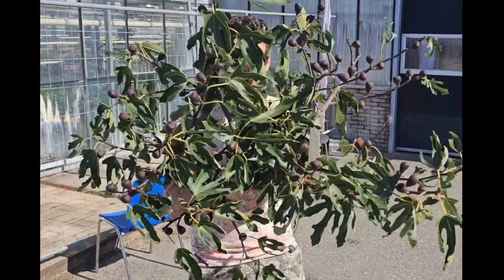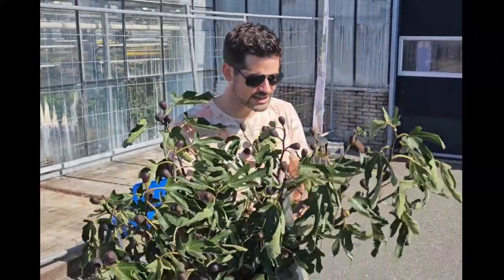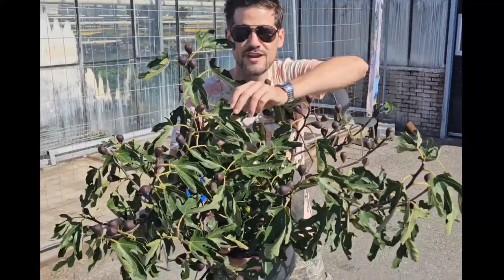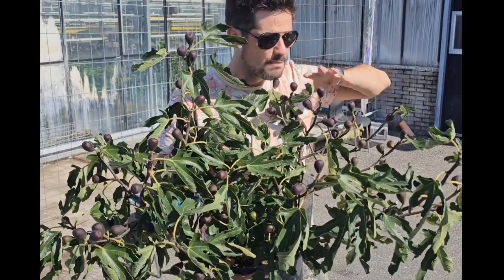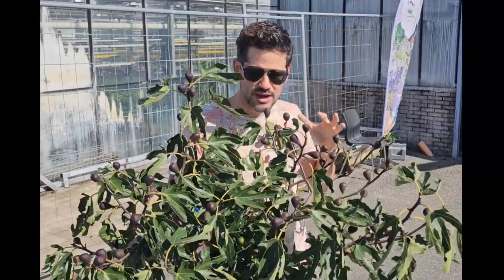I am here to present you this new ficus, Little Miss Figgy. Little Miss Figgy has been selected for its finger-like foliage, which is very nice looking, but of course its compact growing habit. It produces a lot of fruits, so when you pinch the tops it supports the production of the fruits.